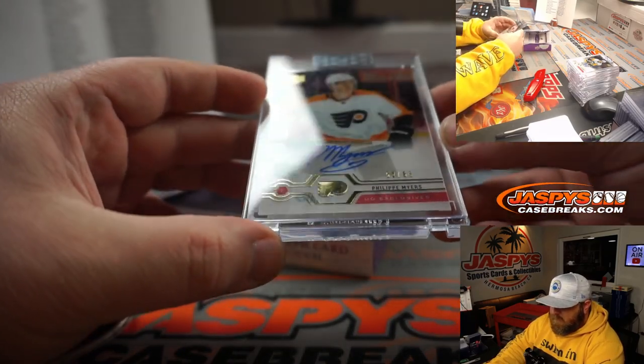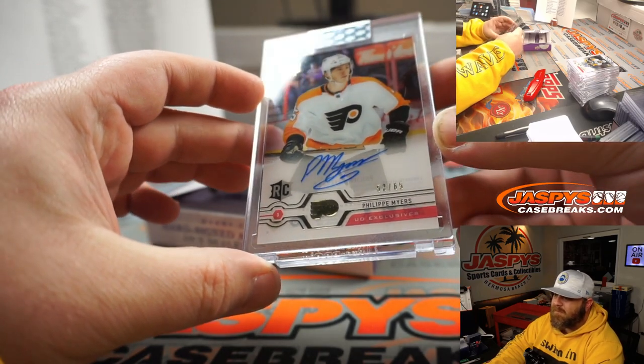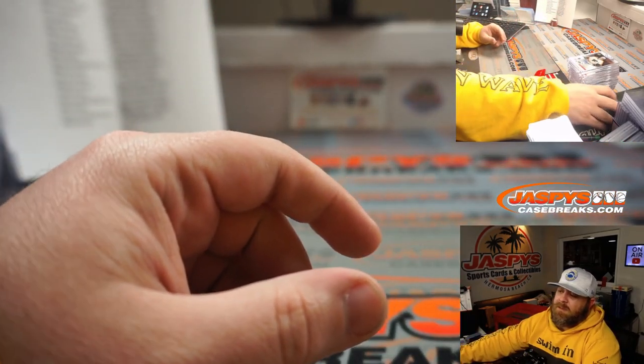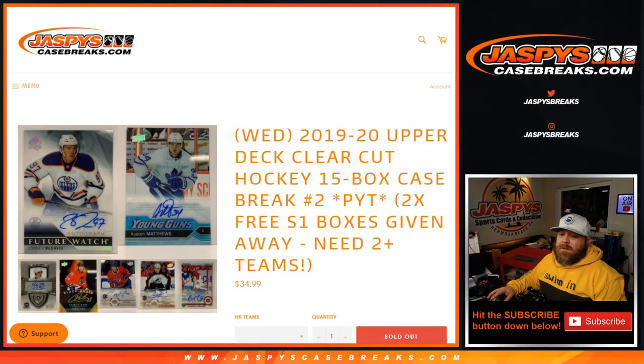Philippe Myers rookie auto, Upper Deck Exclusive, 152 out of 65, for the Flyers and Ben Smith. Nice one for you Ben to close it out. That was our case break — 2019-2020 Upper Deck Clear-Cut Hockey, 15-box case break, pick your team number two.